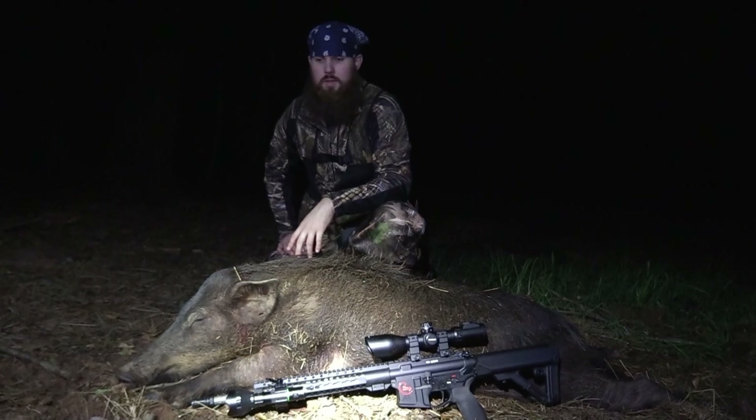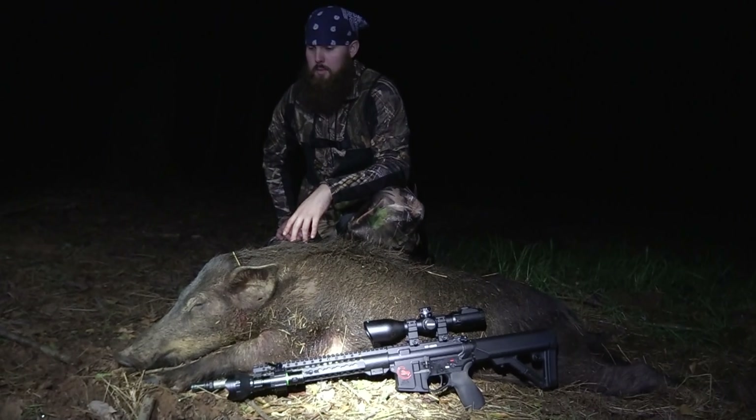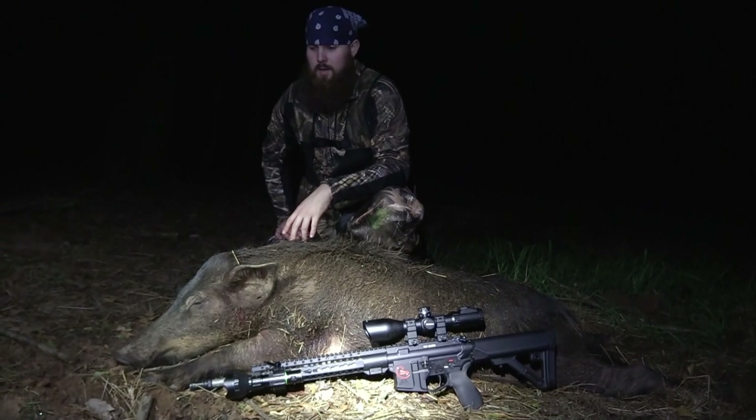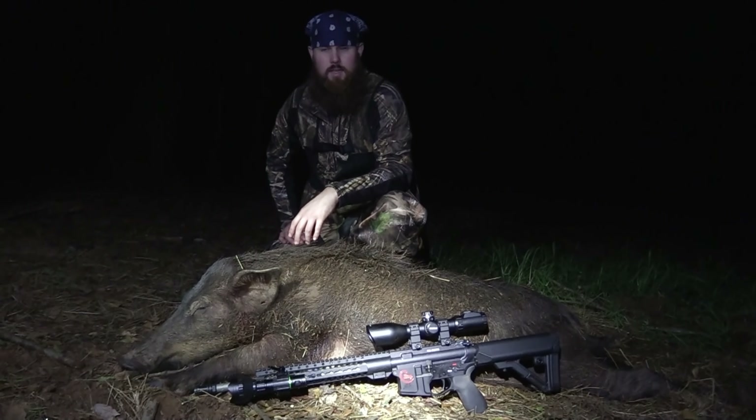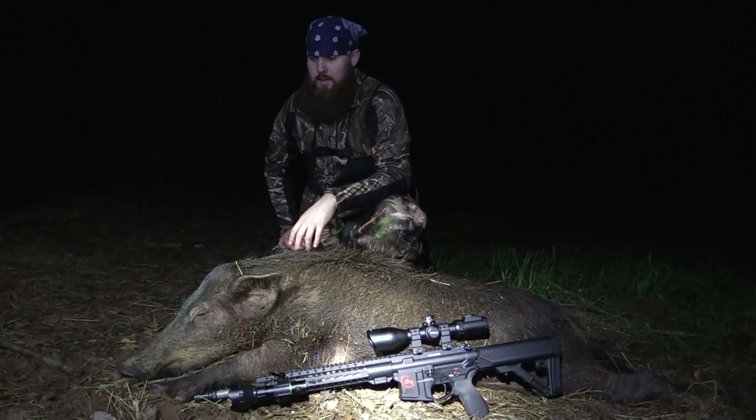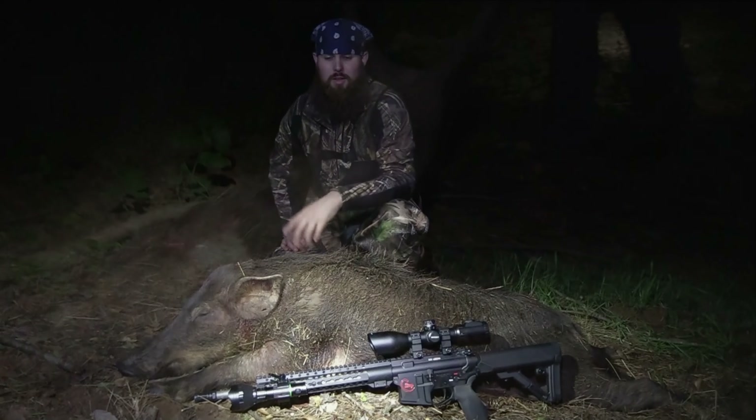Winchester Arms and Country Boy Sports have done a phenomenal job developing this ammunition. It is available at Country Boy Sports — Carrie Stevens, thank you again. Guys, we're just out here having fun killing stuff and I hope y'all are too.